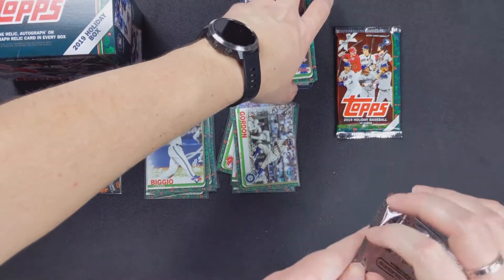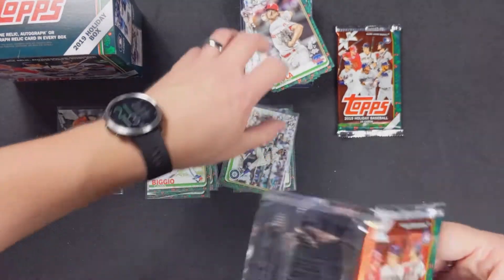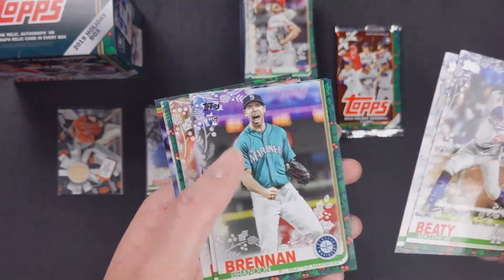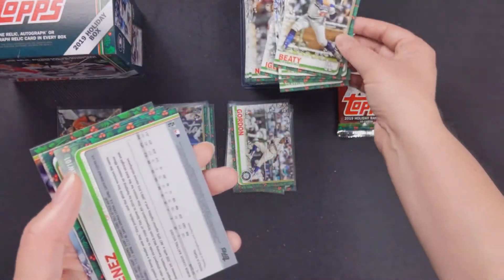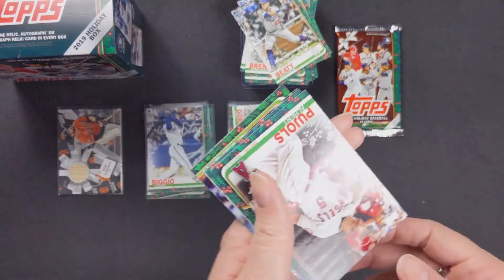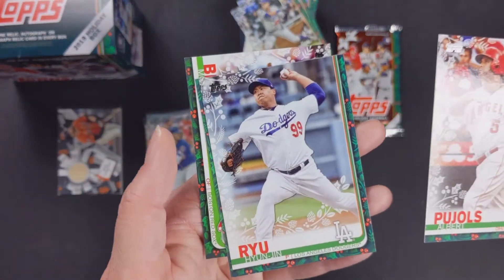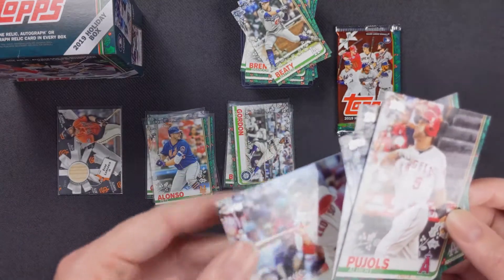Same card. This is a fun little product. I think I might have two of the 2020s that we can either open sooner or save for Christmas this year. Matthew Beaty rookie card, Joey Gallo, Brandon Brennan again, Clayton Kershaw, Jose Iglesias, and Eloy Jimenez — that's cool, backwards. I'll set it to the side. I wonder if it's a short print — it's a different number.